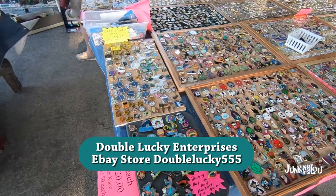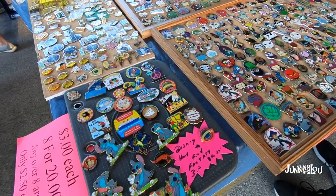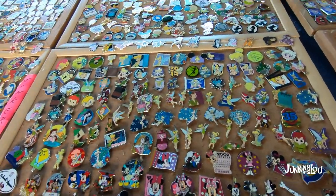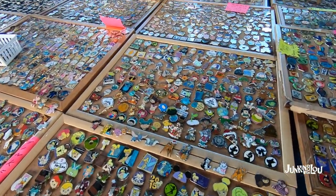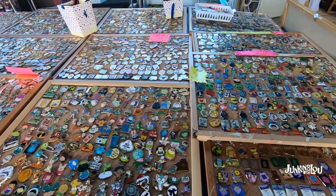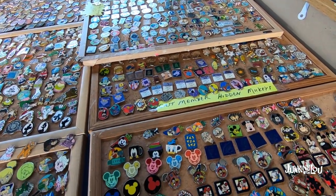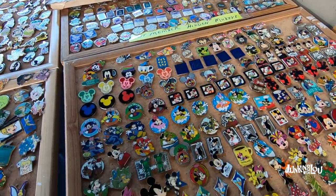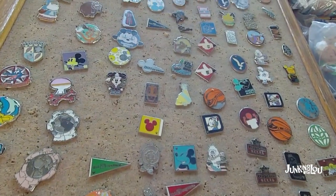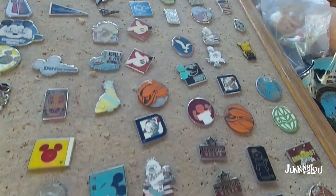This particular dealer had Disney pins like you have never seen. We had a list from my daughter, and my husband collects some of the Goofy pins, so we bought quite a few pins from them because you just don't see these kinds of pins anywhere near our home. This is the time we really stock up on anything we ever wanted. Lots and lots of them — it's hard to believe Disney made all these pins, but they have.